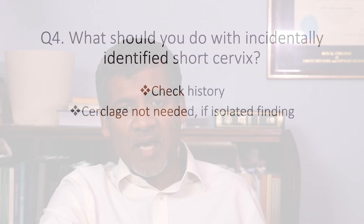Question four: what should you do if you incidentally identify a short cervix on ultrasound scan? In other words, there is no history of mid-trimester loss or preterm birth and no risk factors for preterm birth, but the ultrasound scan shows a cervical length of less than 25 millimeters. The answer is: don't offer cervical cerclage. There is no evidence that this does any good.